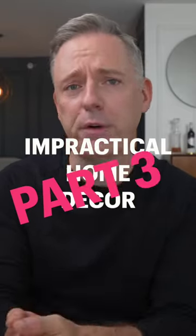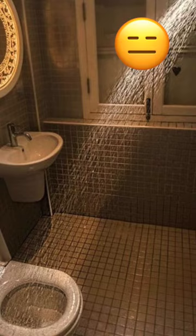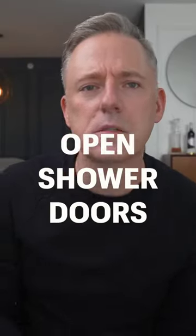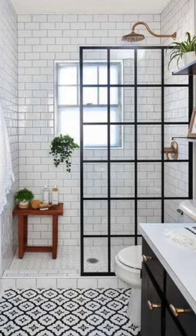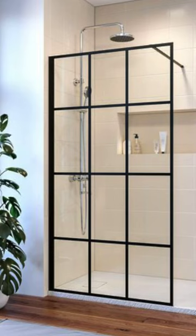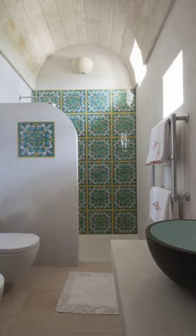Let's talk about Impractical Home Decor Part 3 — items that look really great on social media, but might not be all that practical for your own home. Let's talk about open shower doors. These have been popping up all over the place on social media because in photos they look great. As opposed to having a shower curtain or a sliding glass door, you can have no door at all, which in theory means less to clean, as well as being a little bit more minimal in your bathroom.